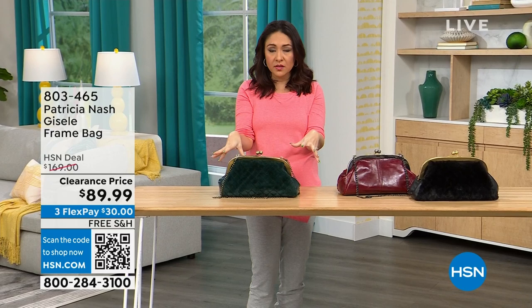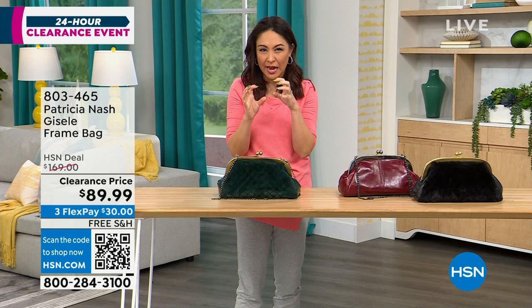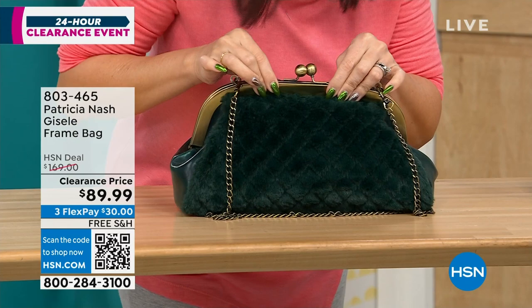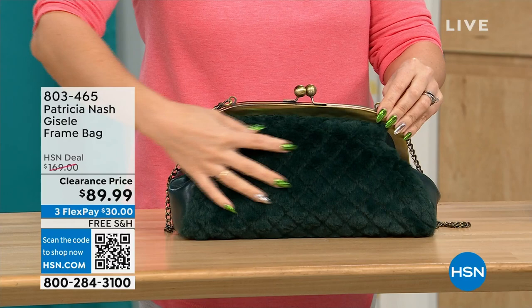This first one we're going to do is called the Giselle. It's a frame bag — it almost kind of looks like that doctor satchel look, with a beautiful little kiss closure on top and a chain link crossbody strap that's 17.5 inches. What's really cool about this Patricia Nash is it's going to have beautiful faux fur on one side — this is the one we're calling the Verdi quilted faux fur.